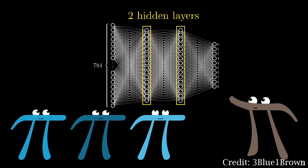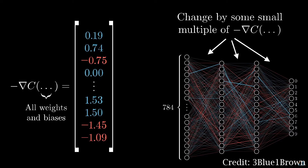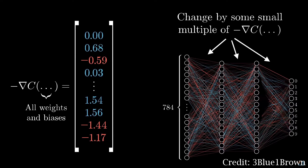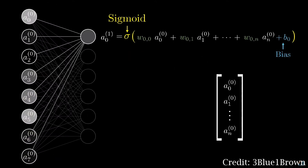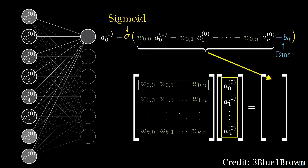A CNN consists of an input layer, various hidden layers, and an output layer. These hidden layers perform mathematical operations known as convolutions. As the convolution kernel slides along the input matrix for a given layer, the convolution operation generates a feature map, which contributes to the input of the next layer. Each neuron in the neural network computes an output by applying a specific function to the input values received from the previous layer. The function applied is determined by a vector of weights and biases, typically real numbers. The process of learning involves iteratively adjusting these weights and biases for increased accuracy.